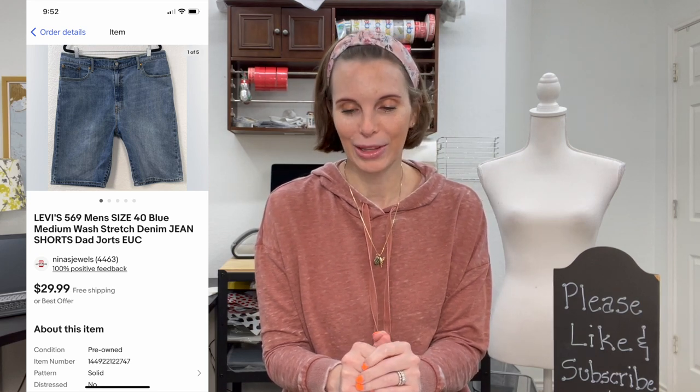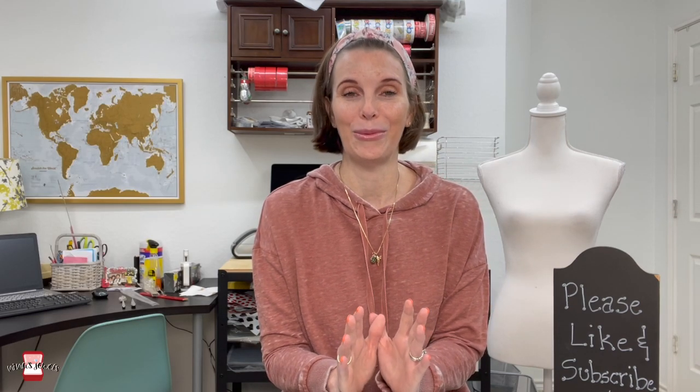It sold for a full asking price of $29.99. We had gotten this pair of jean shorts — or jorts — at the Goodwill bins; we paid $1.18 for them. We got positive feedback on them.